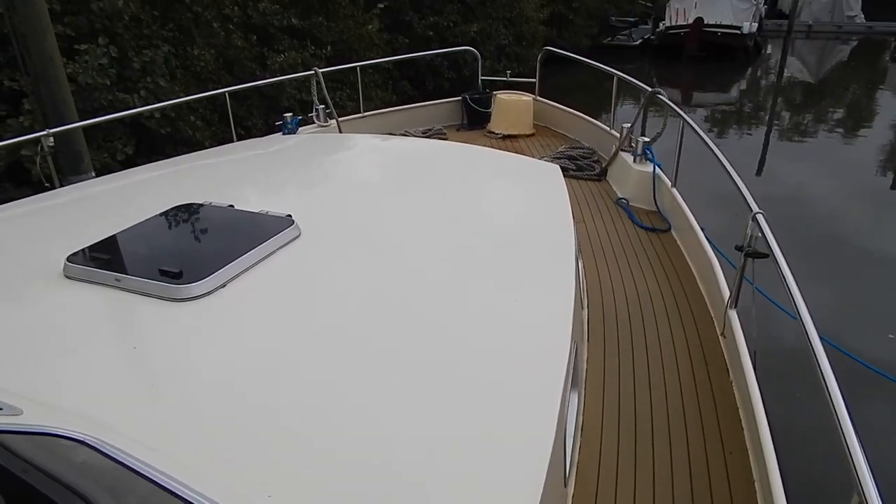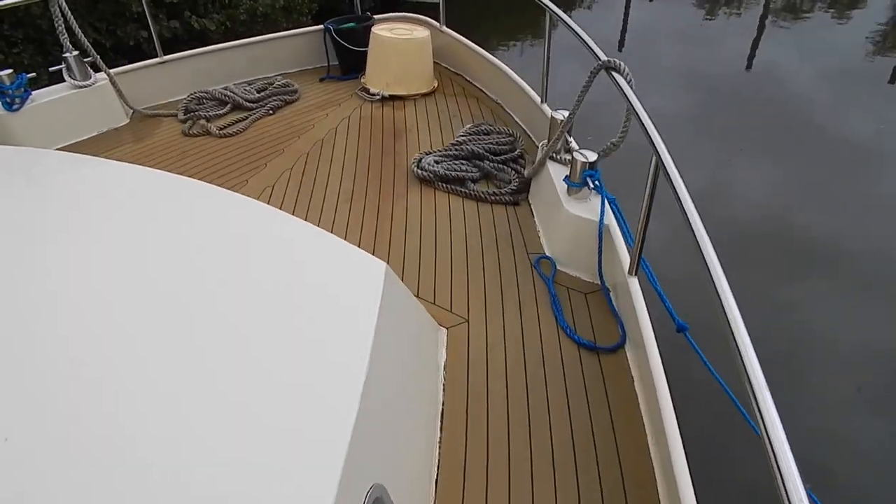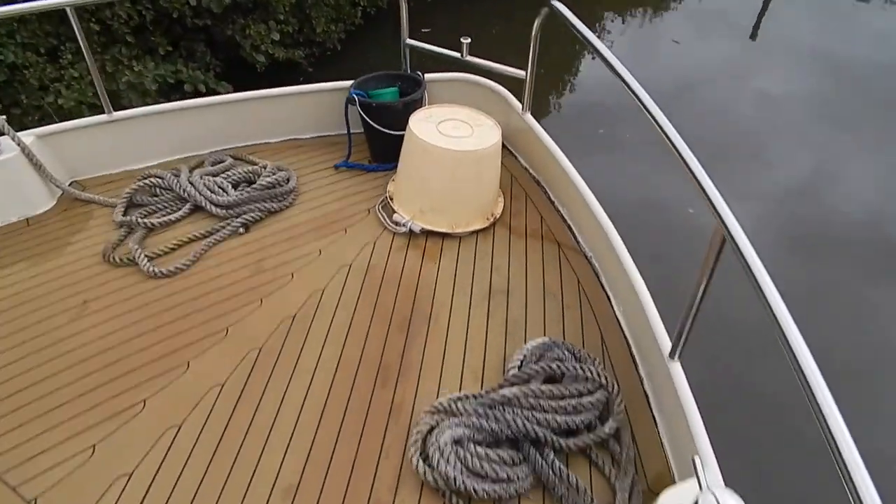These side decks are really wide, nice and comfortable. It's very comfortable and it's very large.